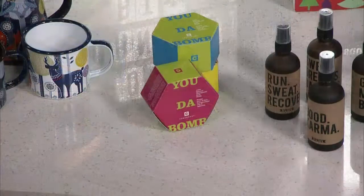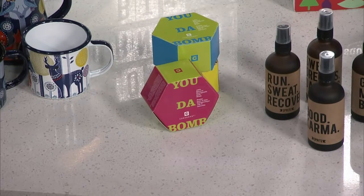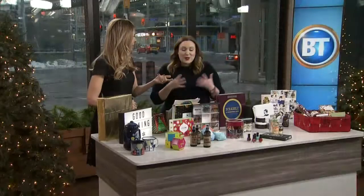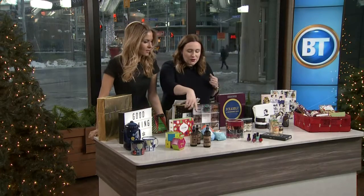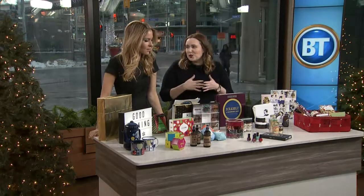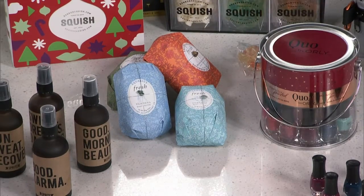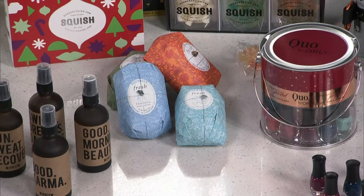These are Euda Balm bath bombs — really cute name. You throw them in and they're great for revitalizing and relaxing with different scents. And these cute soaps are the latest thing — customized based on your horoscope sign. These are from Sephora, and you're getting them exactly to your horoscope. If you're a Scorpio, you get this scent; Sagittarius, you get another — they have one for every single sign.